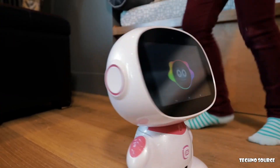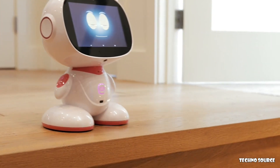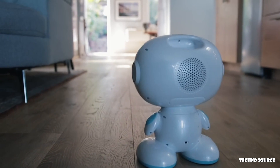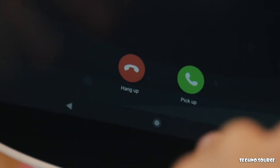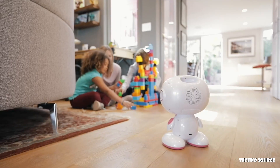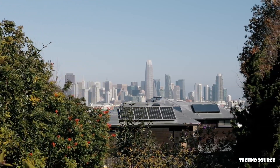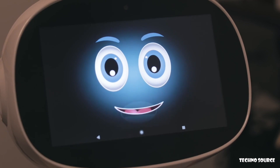Hey Misa, let's dance! Misa can see, hear, talk, and navigate its way around your home. It helps you patrol your house and video call when you're gone. Misa can even be your photographer. It can also give you the latest news and weather, and look up information for you online. What's the weather in San Francisco like today? The weather is 50 degrees and mostly cloudy in San Francisco.